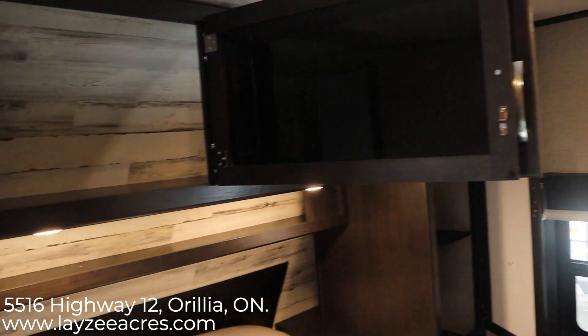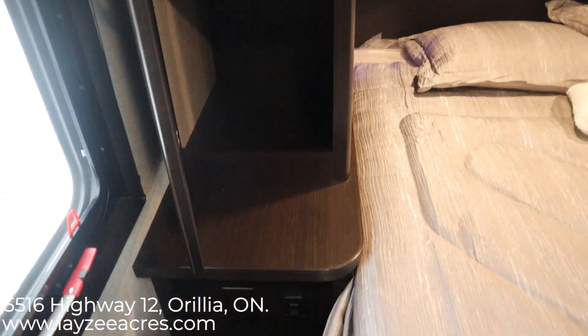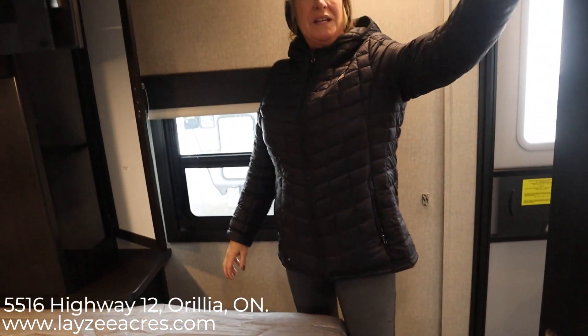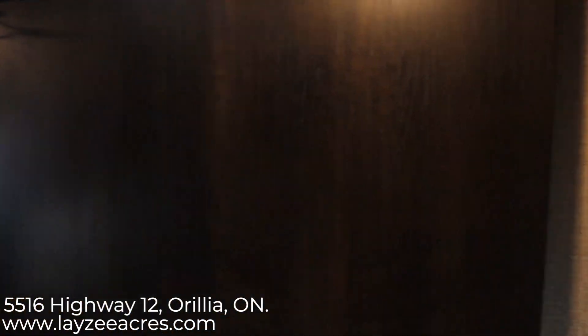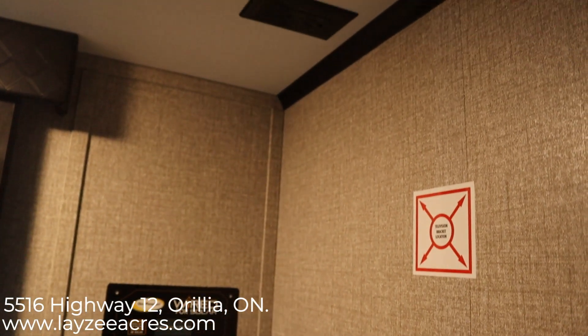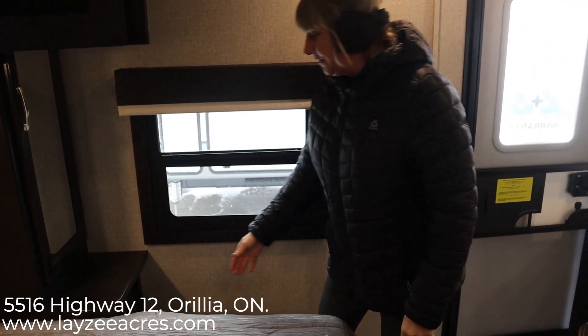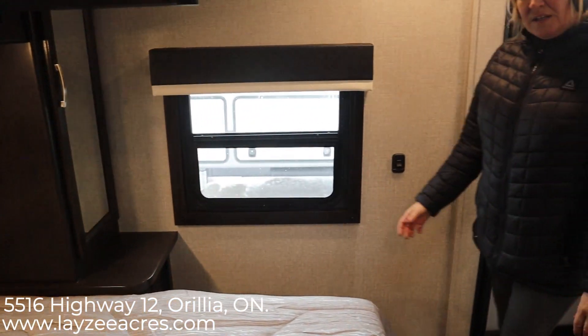Now we're inside the 27BHB Jay Feather 2020 and this is the front bedroom. We have a full queen size walk-around bed. We have excellent closet space, plug-ins, and cupboards above as well. We have a big pocket door for privacy, and there is a spot to put a TV as well. There are windows on each side that both open up so you can get a nice cross breeze, and plug-ins on the bottom of each cabinet.